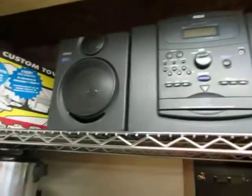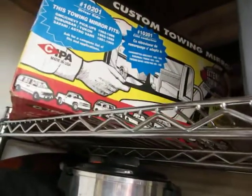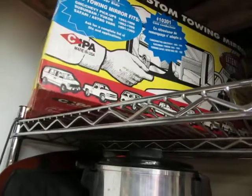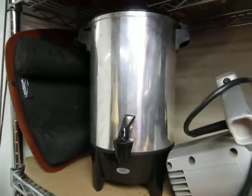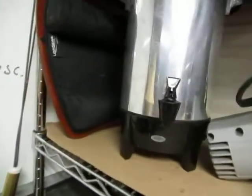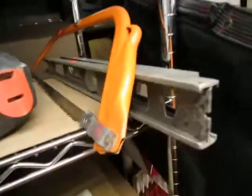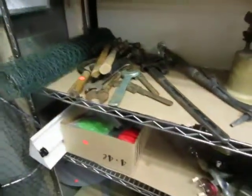We've got an RCA stereo system. So we got custom towing mirror mirrors. What else we got here? We have a coffee urn, a saw, a lap gear, a drill, another saw, some levels. A whole bunch of tools that we had last time — we will get to them this time.